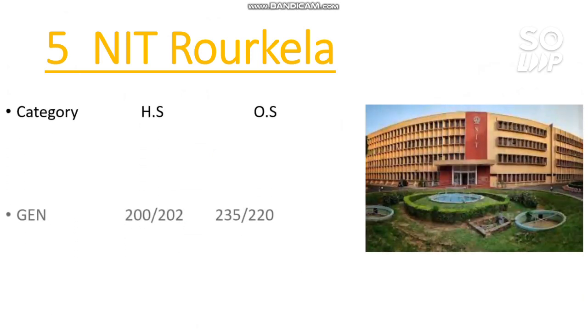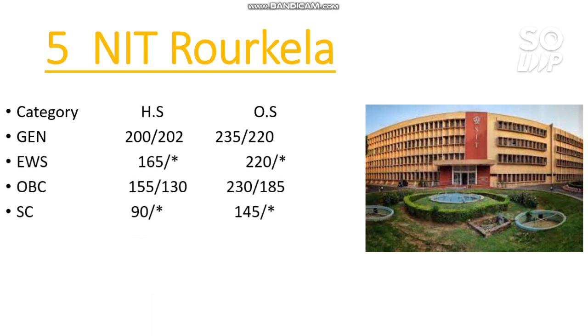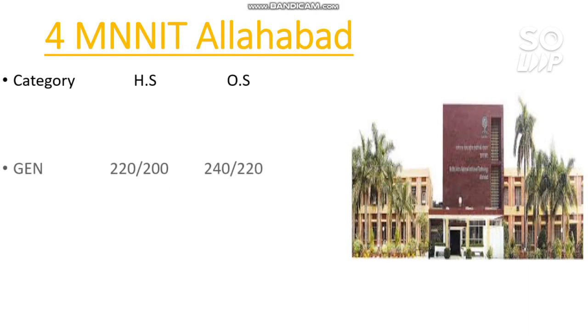Number 5 — NIT Rourkela. Here are the marks required: General: 235, EWS: 220, OBC: 230, SC: 145, ST: 165 marks.